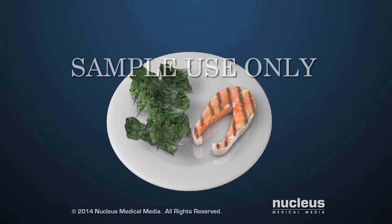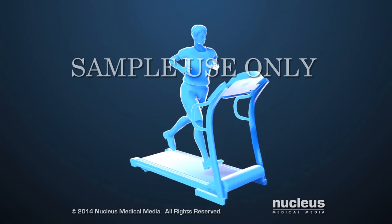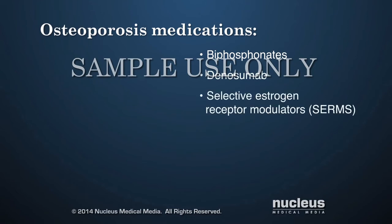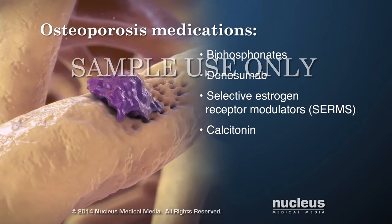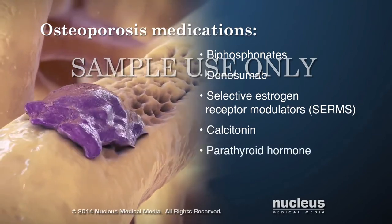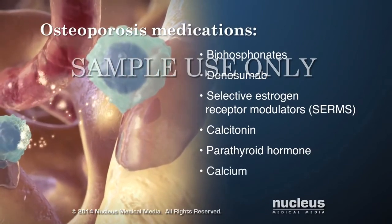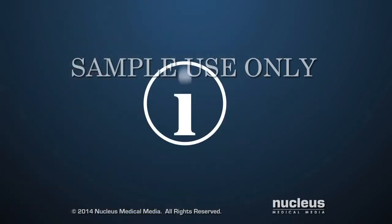Building strong, healthy bones through a diet rich in calcium and vitamins and getting regular exercise can help prevent as well as treat osteoporosis. Common medications for osteoporosis include bisphosphonates, denosumab, selective estrogen receptor modulators (SERMs), and calcitonin. These medications act on bone-removing cells called osteoclasts. Parathyroid hormone acts on bone-making cells called osteoblasts. Food or supplements containing calcium and vitamin D are also recommended. For more information, talk to a healthcare professional.